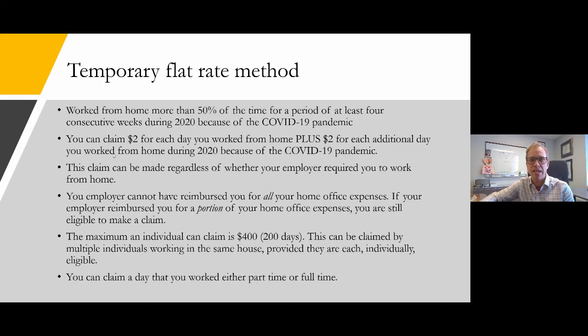The temporary flat rate deduction is available to everyone who worked at least 50% of the time for a period of at least four consecutive weeks during 2020 due to COVID-19. You can claim $2 for each day you worked from home during those four weeks, and an additional $2 per day for every additional day worked beyond that during 2020. This claim can be made regardless of whether your employer required you to work from home, and even if they reimbursed you partially but not fully.